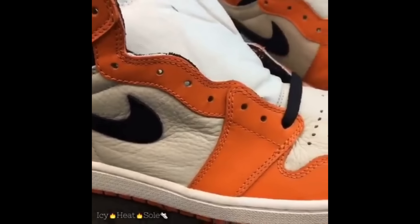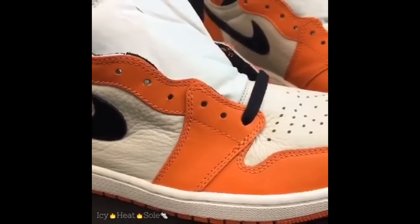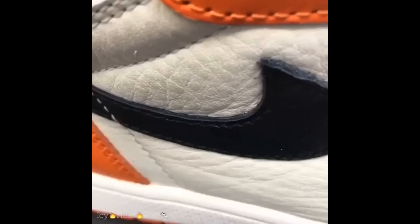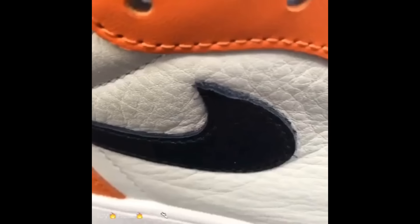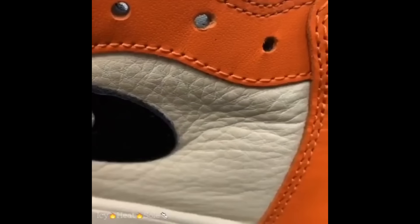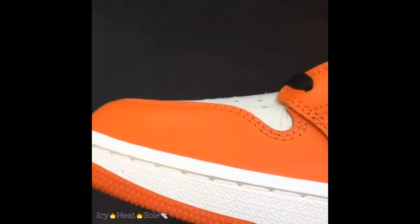This shoe is premium and that leather is butter. Hypebeast, get ready. This will be another limited Jordan 1 release. Get your raffles in, do whatever you got to do, but this will be a hard shoe to cop.